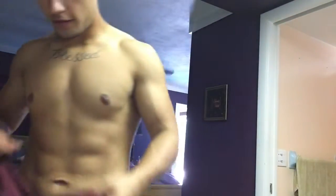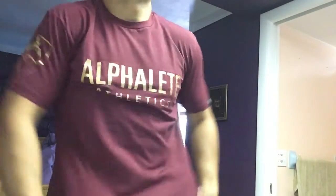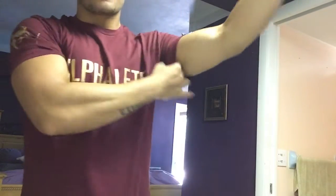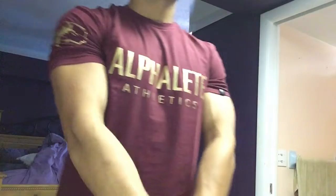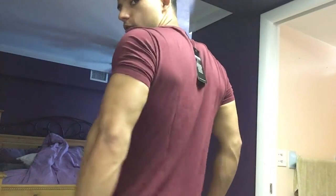Oh boy, guys I'm freaking psyched right now. This is my favorite freaking shirt — there's no way around it. Oh my god.